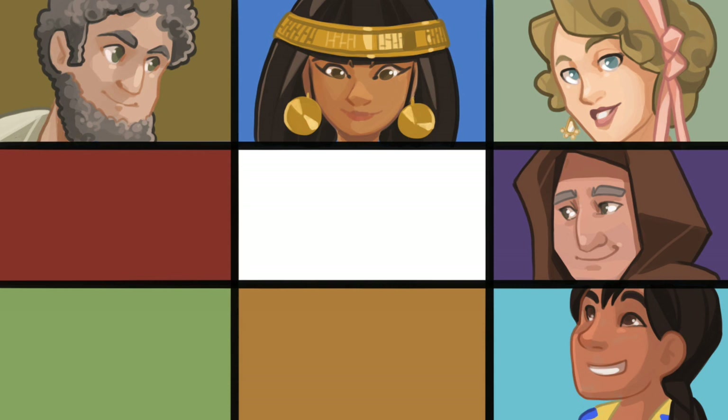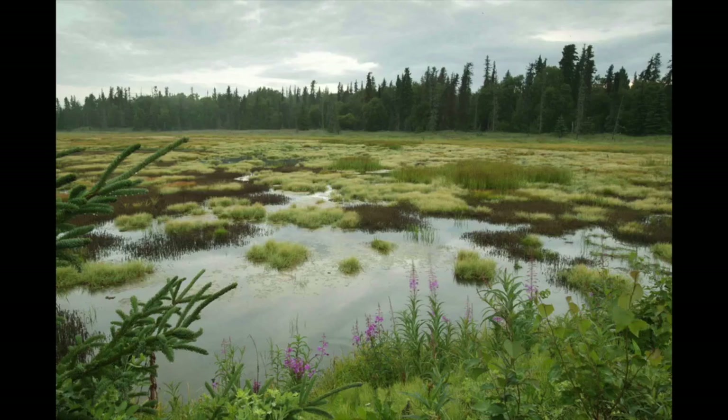Looking at clothes from the past can tell us about a person's age and size, whether they were rich or poor, their personal taste and what was in style back then. Unfortunately, in many cases it's hard to tell what clothes in the past looked like because the natural fibres they're made from rot away before archaeologists can find them.